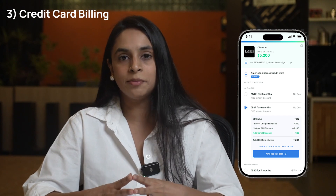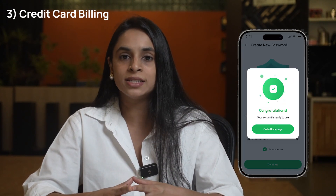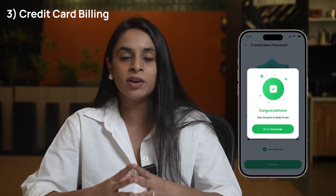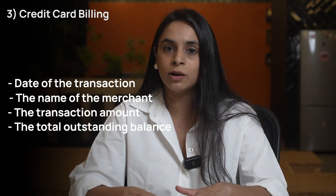Credit card billing: The credit card company generates a monthly statement, also known as a credit card bill. This statement includes a detailed list of the transactions made using the credit card during the billing cycle. It provides information such as the date of the transaction, the name of the merchant, the transaction amount, and the total outstanding balance.